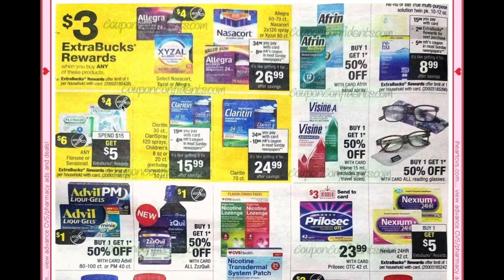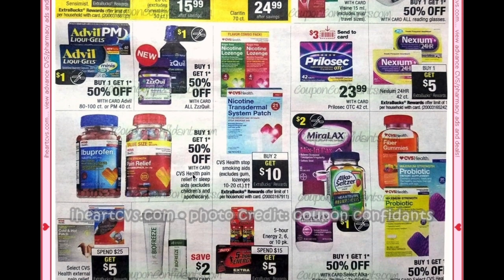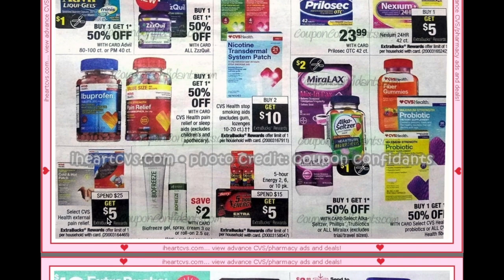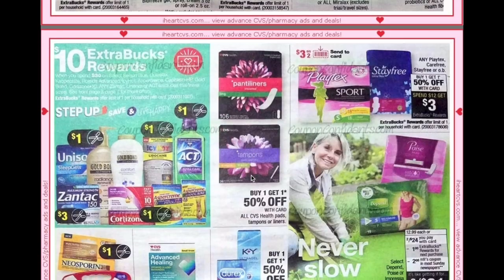Spend $25 get $5 on CVS external pain relief. Spend $15 get $5 on Five Hour Energy. The spend $30 get $10 deal also includes Unisom, Zantac, Gold Bond, Icy Hot, Act, Aspercreme, and Cortisone.